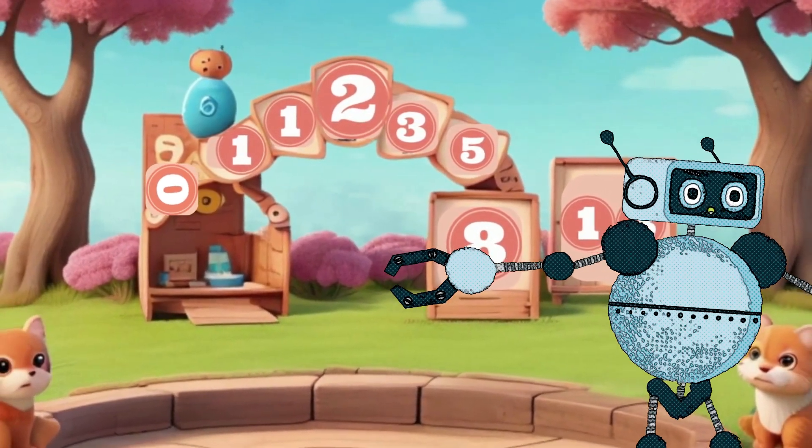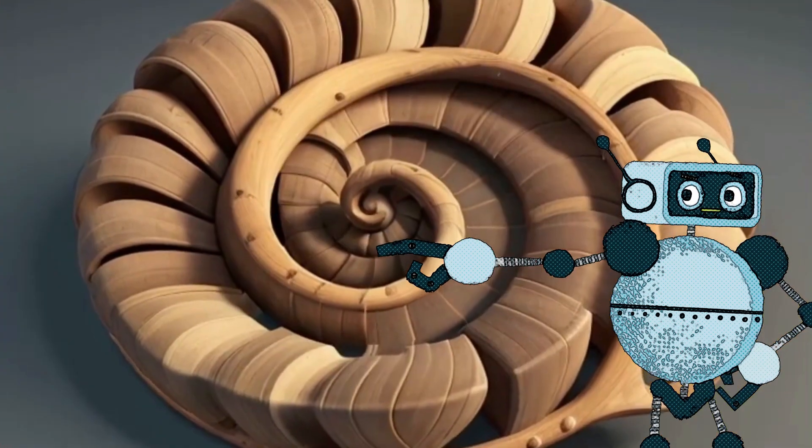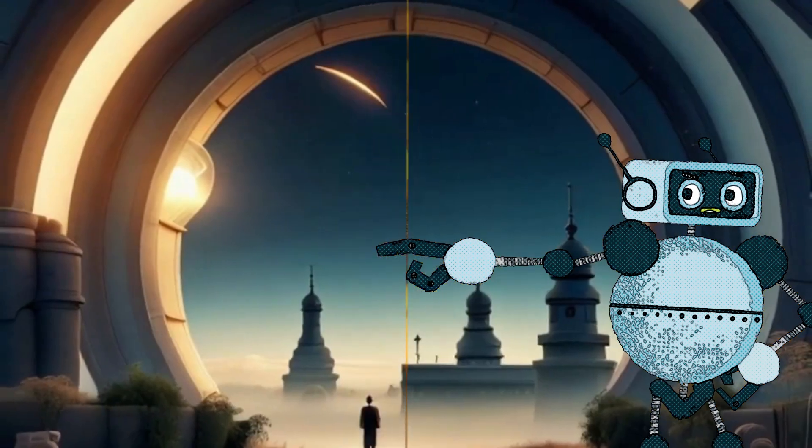You can even create new shapes inspired by Fibonacci, like the magical spiral, which you can find in seashells and sunflowers.